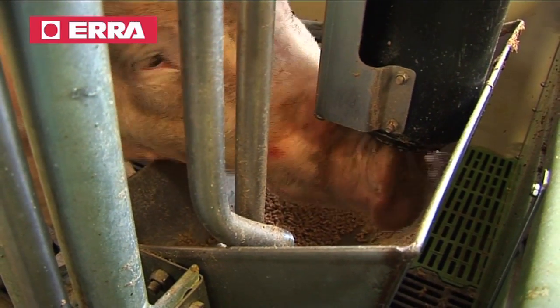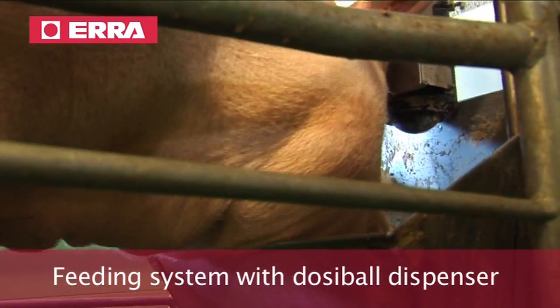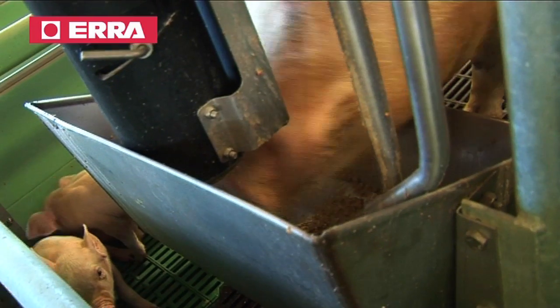The doseable feeding system stimulates feed consumption, improves milk production, and maintains body condition of sows at the end of farrowing.